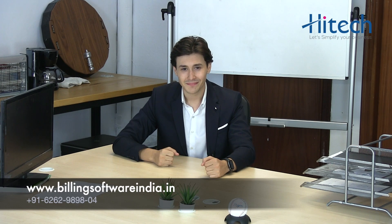For more details or a demo, call us or fill the form below, or visit us at www.billingsoftwareindia.in. Thank you.